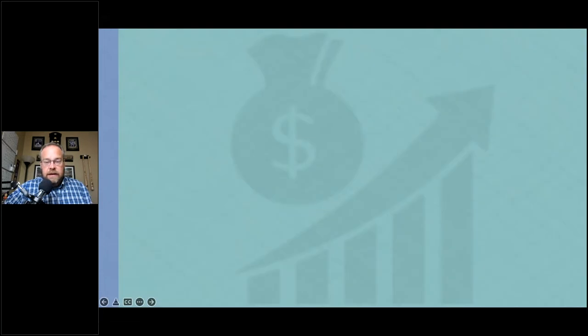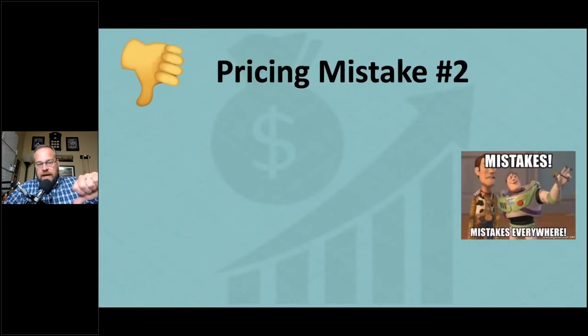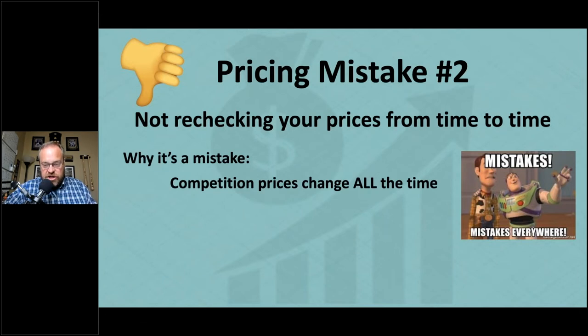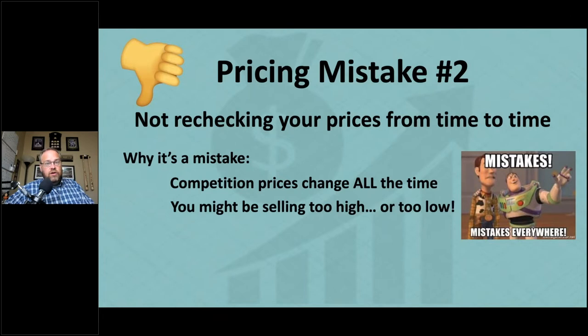Pricing mistake number two: not rechecking your prices from time to time. Competition changes their prices all the time. Amazon as a seller changes their prices all the time. You might be priced too high and need to lower slightly to get in the buy box, or you're priced too low and selling fast when you could be selling at a higher price.